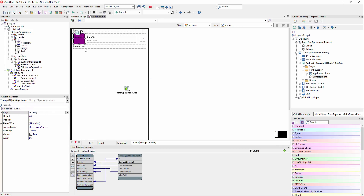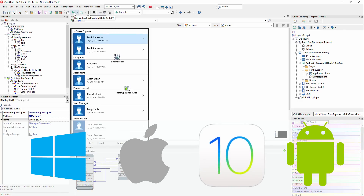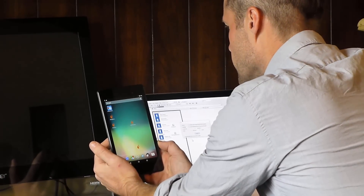Multiply that by the ability to target four platforms — Windows, macOS, iOS, and Android — all from the same project, and you are done with your work sooner and with more time for what's important.